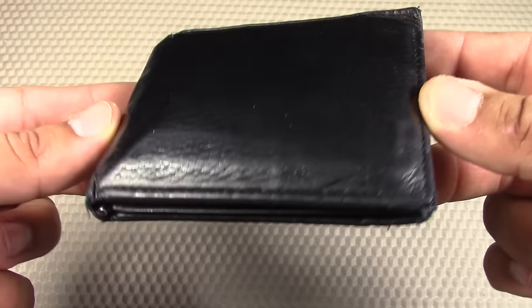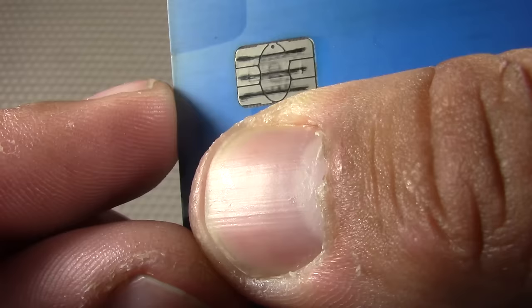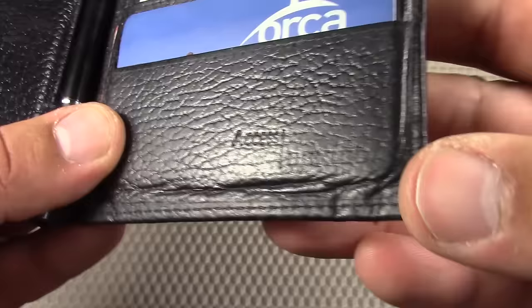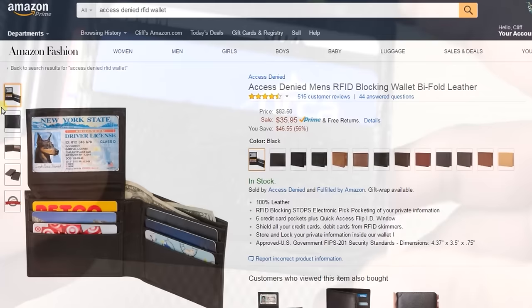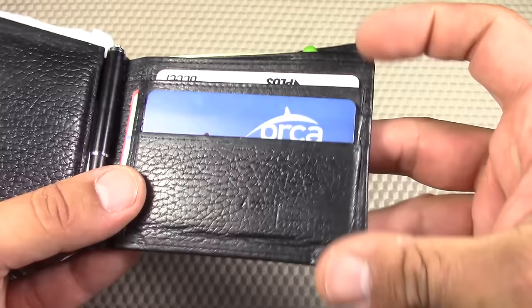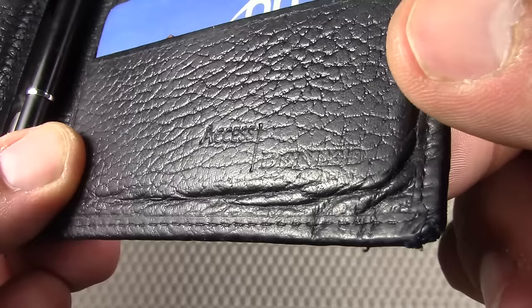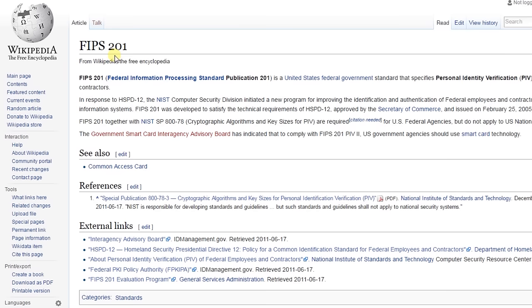Let's start with the wallet itself. For the past few years I've been using an RFID blocking wallet. Most of my credit and debit cards have switched over to including the RFID chip, and I wanted to make sure my wallet offers some level of protection. I've been using the Access Denied RFID blocking men's bi-fold leather wallet. It's a little bit more on the expensive side, costing around $40, although it offers all of the things I've been looking for. It's also a little bit on the larger side with regard to length and width, but it's been fitting all of my items in there really nicely. The Access Denied wallet meets FIPS 201 security standards.